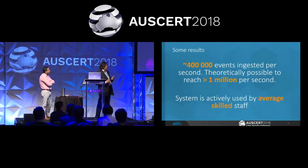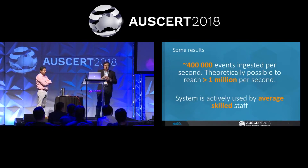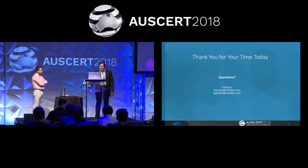We have achieved more than 400,000 events per second, and theoretically we know we can achieve more than a million per second. The system is actively used today by our staff — average skilled staff — and they find it easy to use. It works well for our purposes. We believe we did achieve all of those initial system requirements. That takes us to questions.